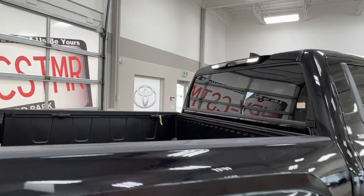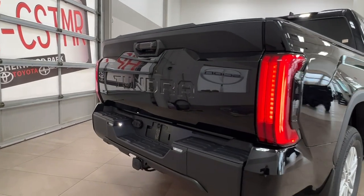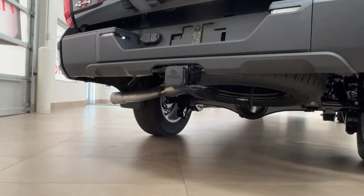These bed lights can be turned off or work automatically with the opening and closing of doors. As we approach the back here you'll see the Tundra logo imprinted on the back, and looking underneath is where you will find your spare tire located.